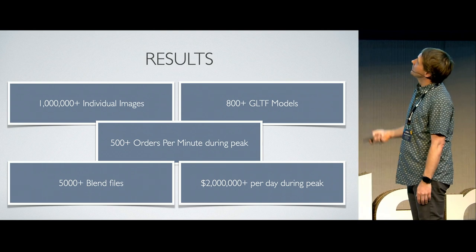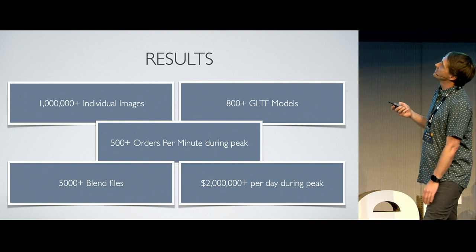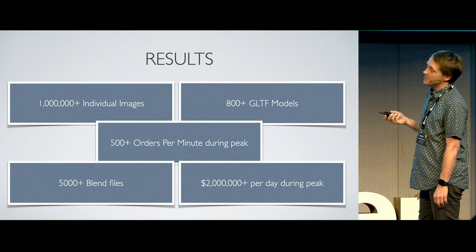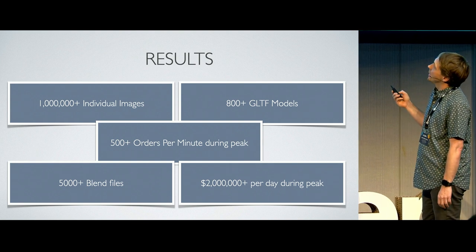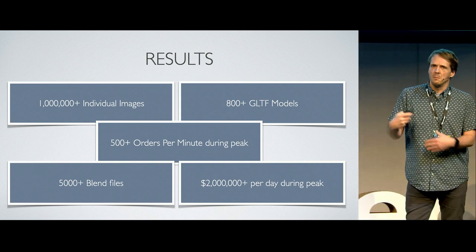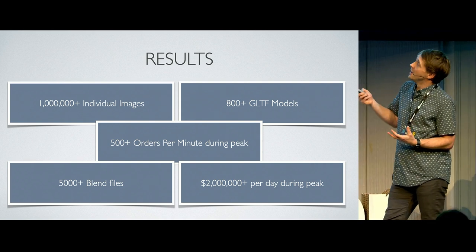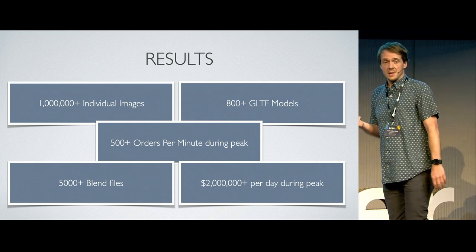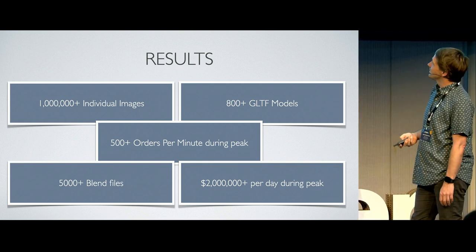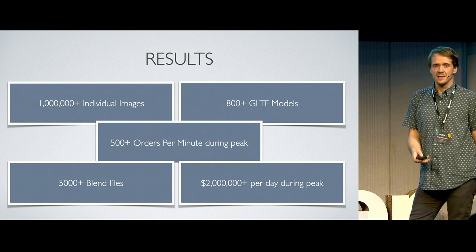Results-wise, we have rendered over one million individual images over the past seven years. We have 800-plus GLTF models being served on our website. At Christmas — our peak season — thanks to our system engineering team, we're processing 500 orders a minute in the States. We've created over 5,000 Blender files over the last few years, and at Christmas we will be taking over $2 million a day in the US.